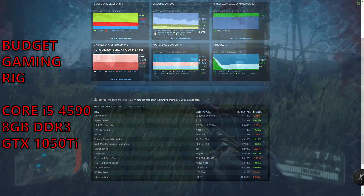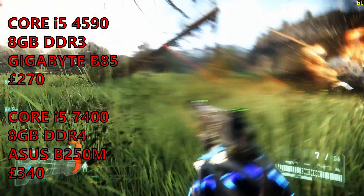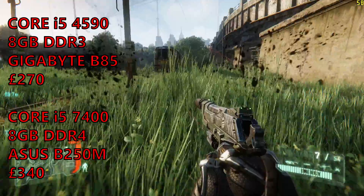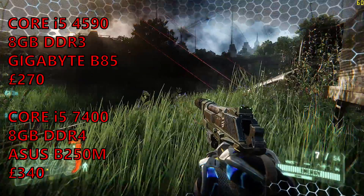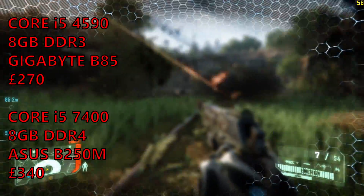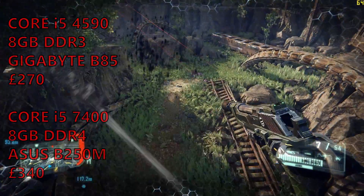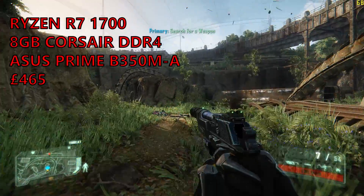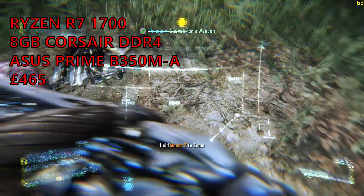So looking at the budget gaming rig and sourcing a CPU on eBay, we can get a package spec'd up to the same spec for about £270. But if used is not your thing, then an equivalent Kaby Lake i5 — something like a 7400 or 7500 — will probably be in the same ballpark performance-wise, coming in at about £340 new. My Ryzen R7 1700 system comes in at about £465, so it costs a cool £125 more than that Kaby Lake system.